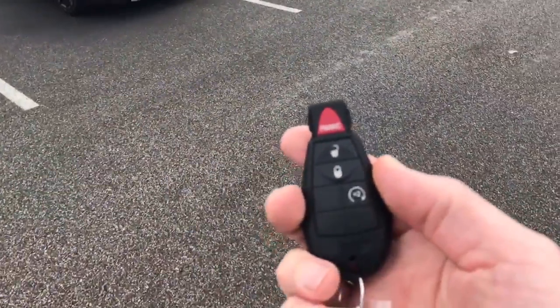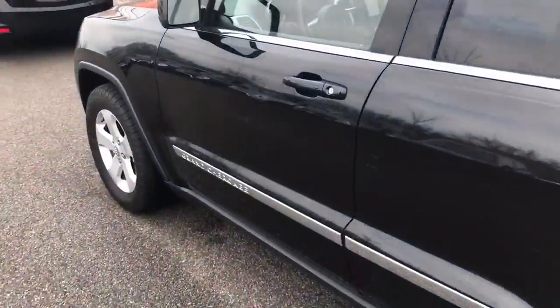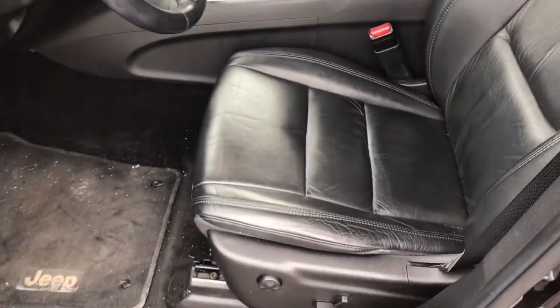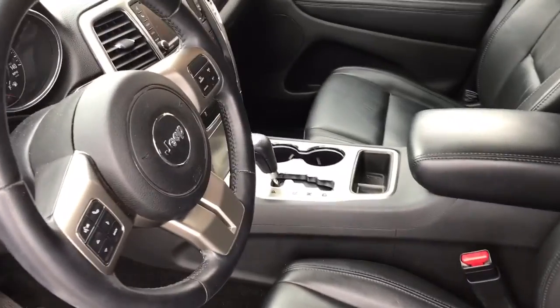It has a remote start. On the inside, the leather's in really nice shape. There's no damage anywhere.